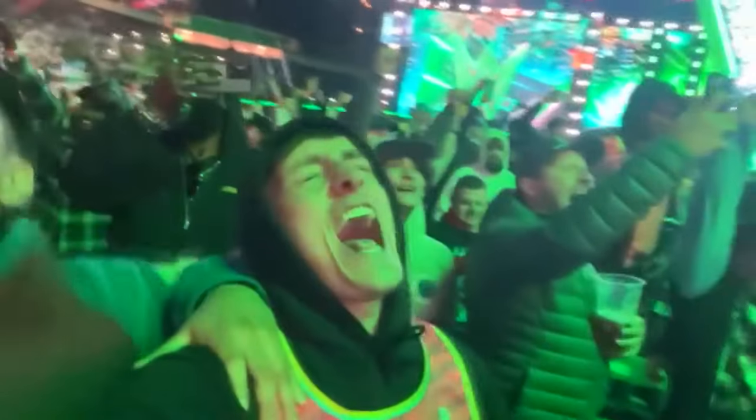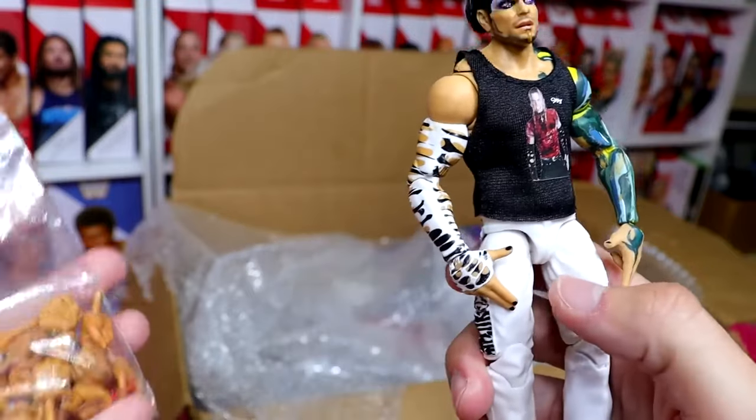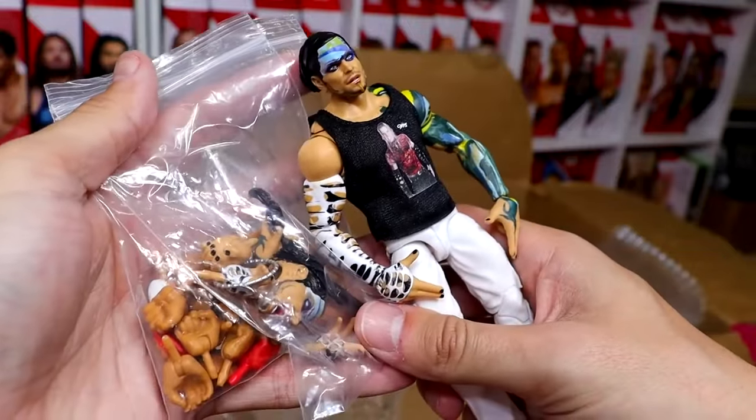We have an Ultimate Edition Jeff Hardy figure, which is cool. He comes with all his goods, and you get all the interchangeable hands along with those Usos, Solo, and Roman Reigns figures.